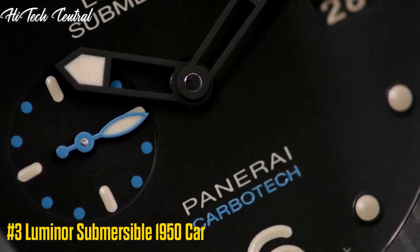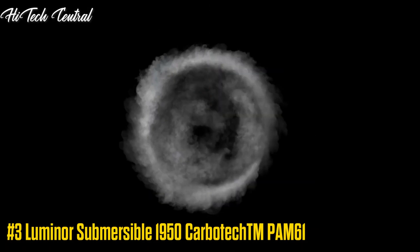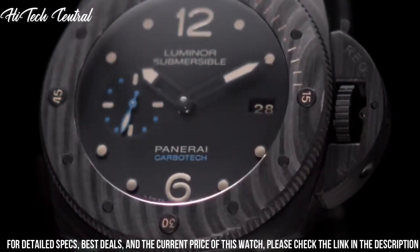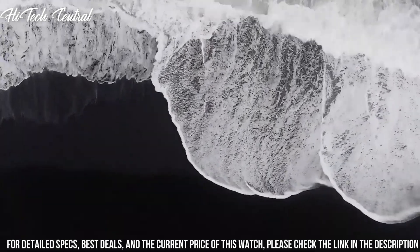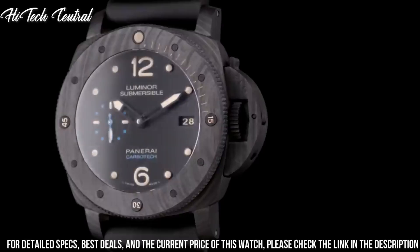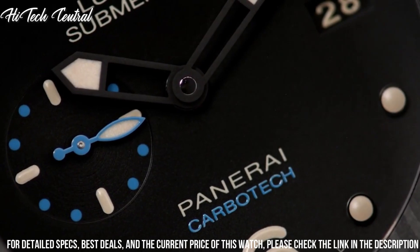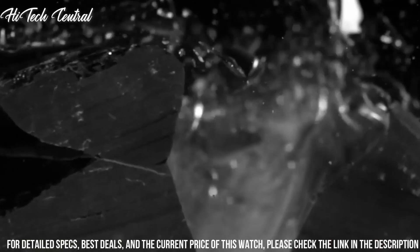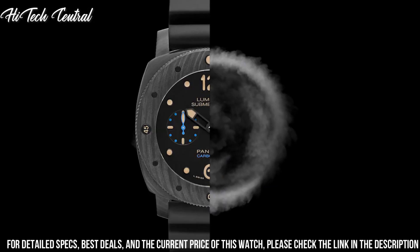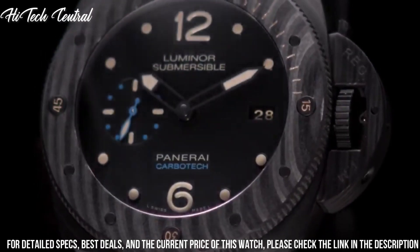Number 3: Luminor Submersible 1950 Carbotech TM-PAM61. Dial type: analog, with luminescent hands and markers, date display at the 3 o'clock position, small second sub-dial at the 9 o'clock position. Panerai Caliber P.9010 automatic movement, containing 31 jewels, composed of 200 parts, beating at 28,800 VPH and has a power reserve of approximately 72 hours. Scratch-resistant sapphire crystal, screw-down crown, solid case back, cushion case shape. Case size: 47mm.